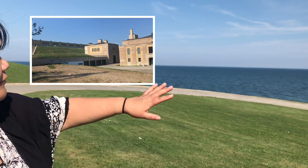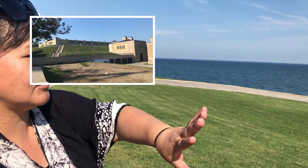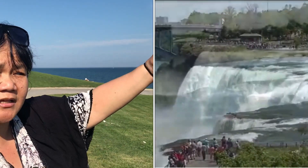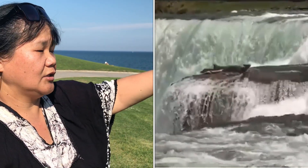We are here right now with the vast expanse — this is actually a lake, this is Lake Shore. And if you have been to Niagara Falls, you can see the water cascading from the falls, which comes from Lake Erie, goes down to Lake Ontario, and coming here to Lake Shore.